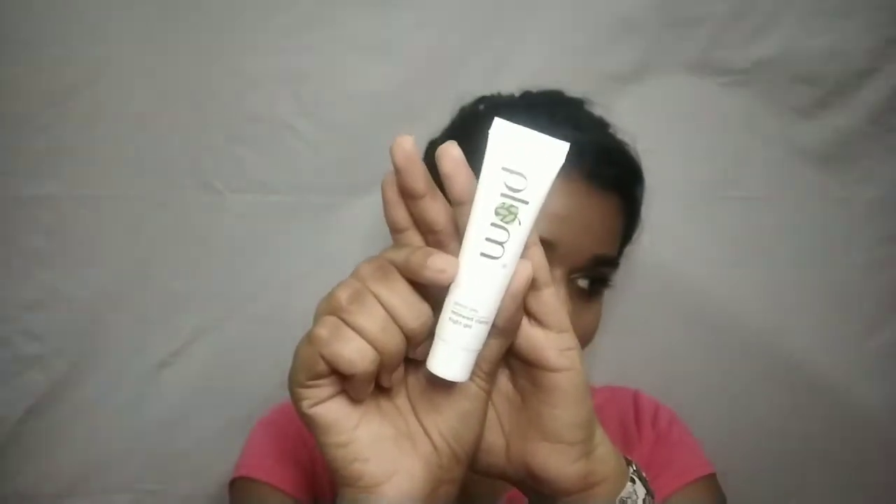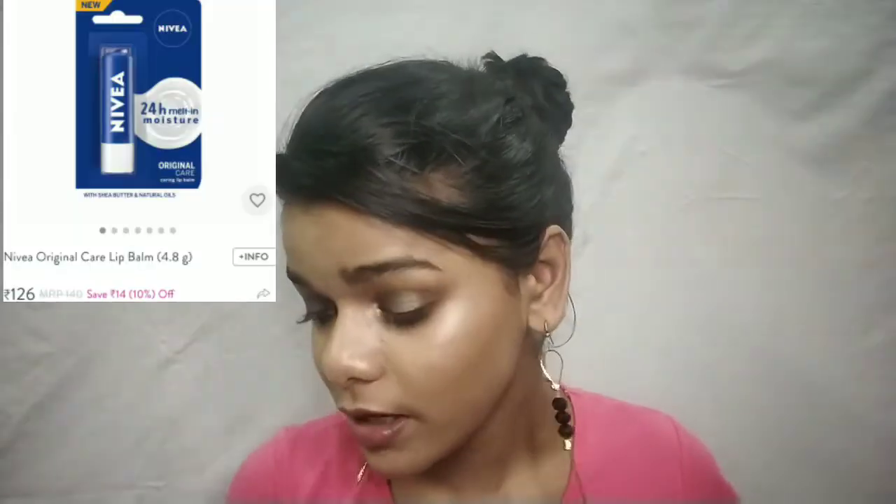Next product is Plum Green Tea range — it is very nice, oh my goodness! It is such a beautiful gel-based product. I am using it once or twice. It retails for 175 rupees and I got it for 30 rupees — good deal! But you get a very tiny amount of product.